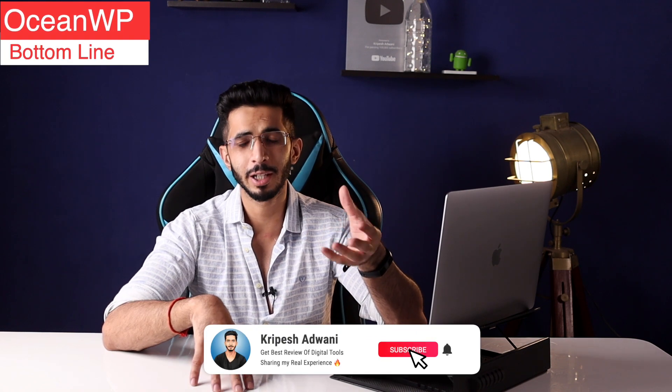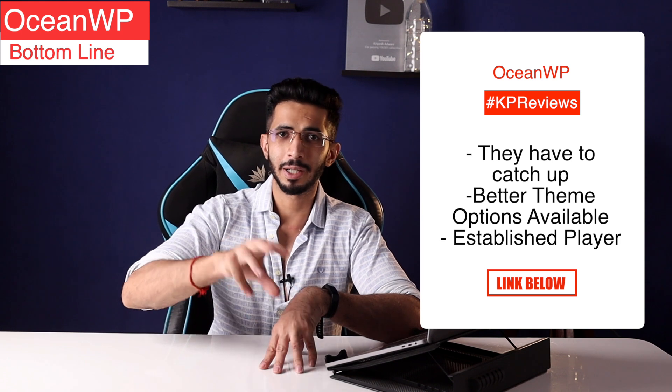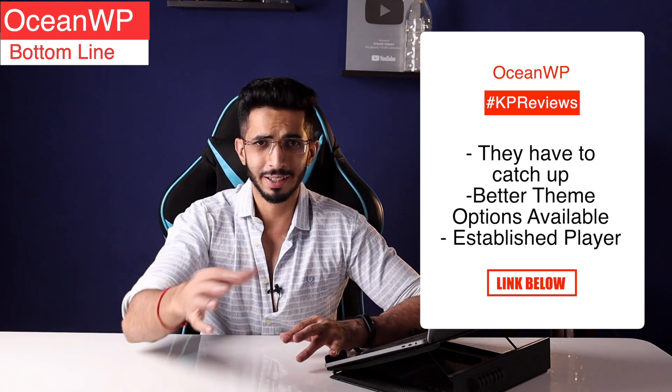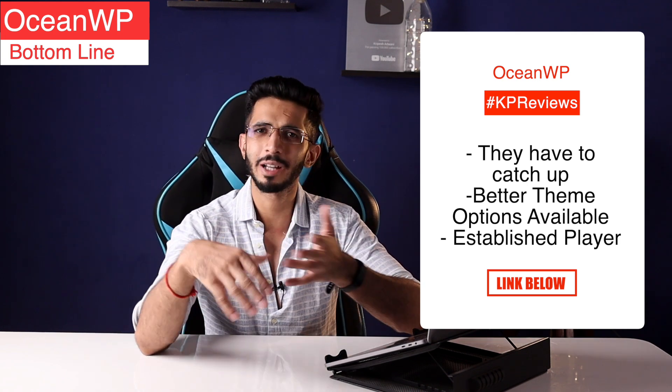OceanWP used to be one of my favorite free WordPress themes, but right now, as of 2022, I think they are lacking behind — they have not improved compared to their counterparts. There is no development; it's like 3 years ago. But if you need an established player who has been working for a long time, you can go with OceanWP. It's not bad, but there are better options available in the free version right now.